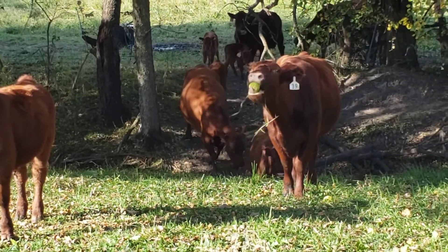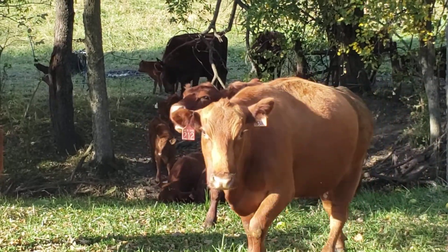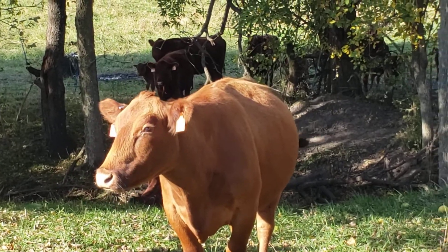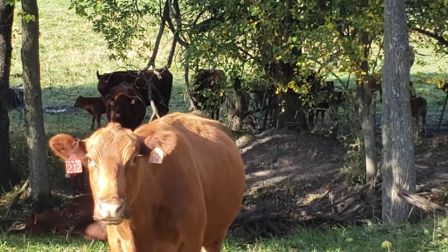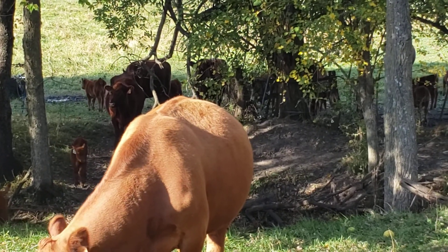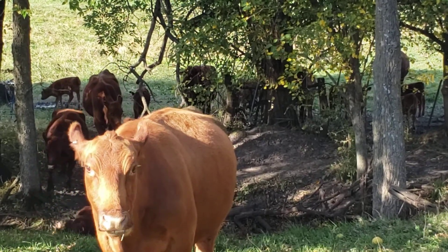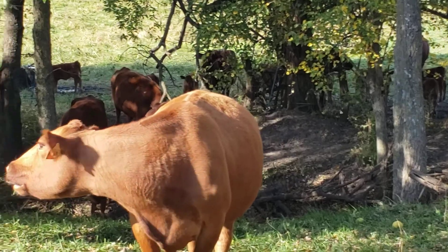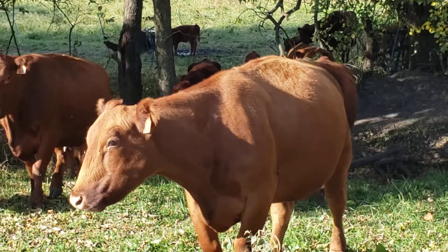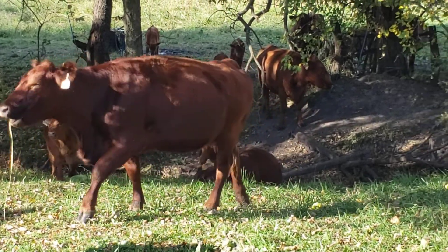The last ones across will probably be those little fall calves. They're always not real sure about where they're going. They're trying to gather them up. We may have to leave this open for a little bit — maybe a cow will go back after a calf. When you've got babies you just can't put yourself on a timetable. You have to be willing to work with their timetable and let them come when they want to.